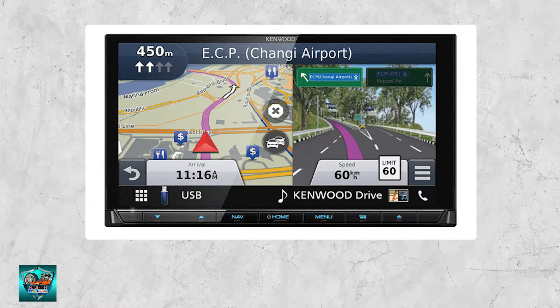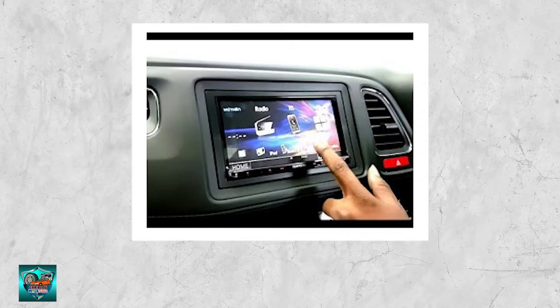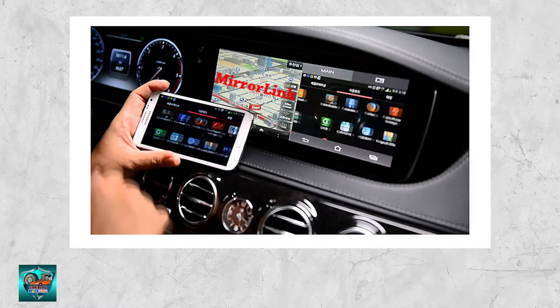Fortunately, there are many aftermarket branded car players available for car lovers to install. Car audio manufacturers like Kenwood, Clarion, Sony, Nakamichi, Pioneer, Alpine, JVC, and many others have more features than some OEM units. Most aftermarket head units have the latest features including Apple CarPlay, Android Auto, and mirroring support via HDMI cable or air mirroring.